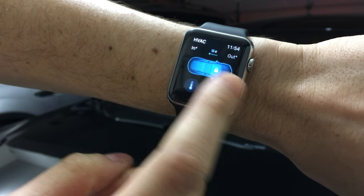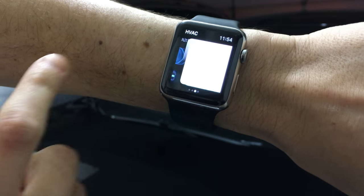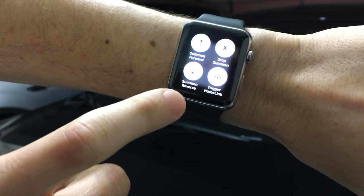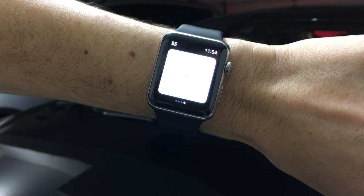Hey everyone, I got the latest version of Remote S right here, and you're supposed to be able to summon it by going to the GPS screen, doing a hard press and hitting the summon bird button. So let's take a look at what happens.